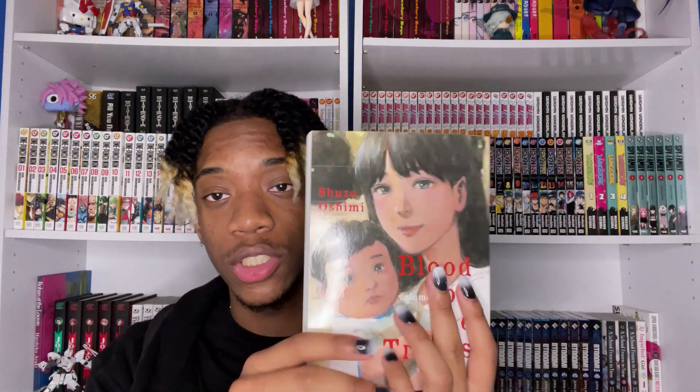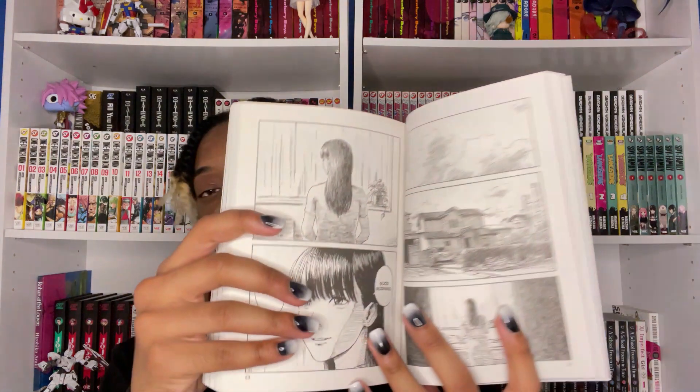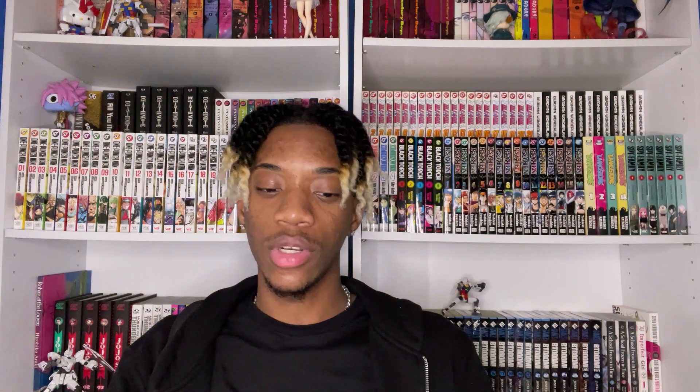First, starting with what we got from Amazon — honestly I don't even remember what I bought. The first manga we got is volume one of Blood on the Tracks by Shuzo Oshimi. If you watched my manga collection video, Shuzo Oshimi is probably one of my favorite mangaka — not only is his art really nice for the types of stories he tells, but the way he blends slice-of-life with thriller is done in such a unique way.